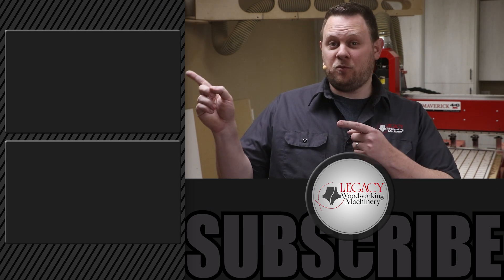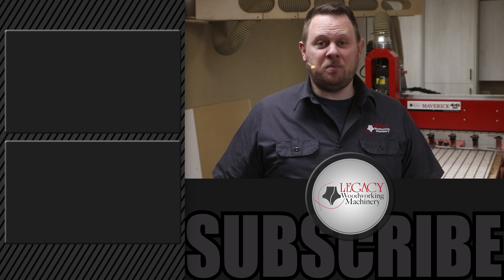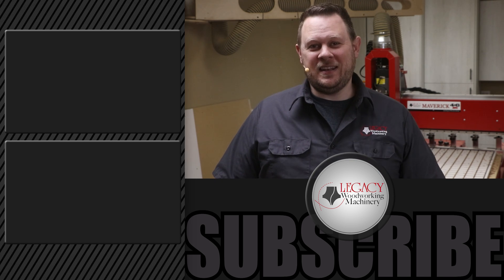If you'd like to see more cutting demonstrations like these, just click the link right over there. Don't forget to like, subscribe, check that notification box, and leave a comment if you have some questions. As always, thanks for watching, and we'll see you in the next video.